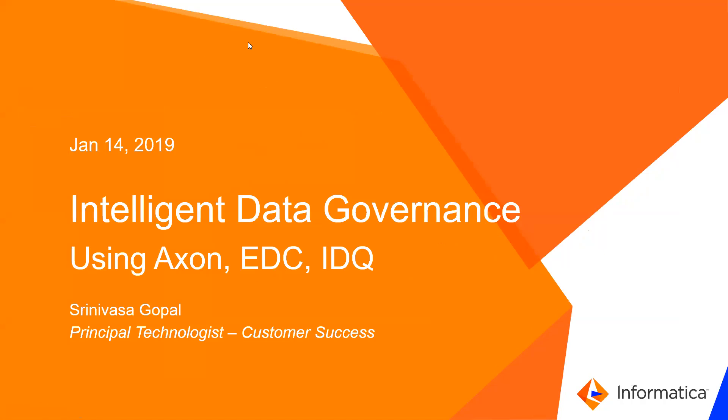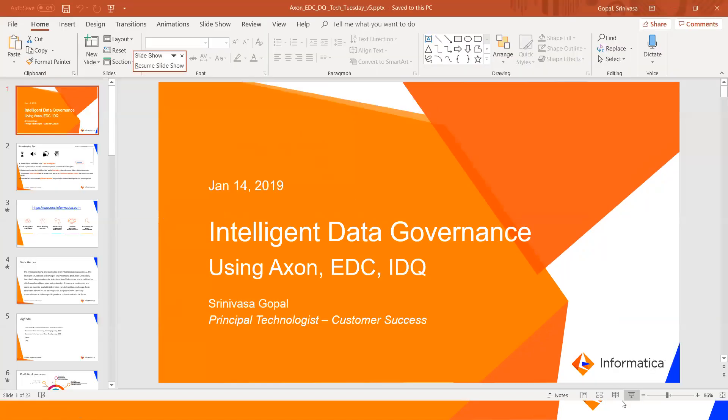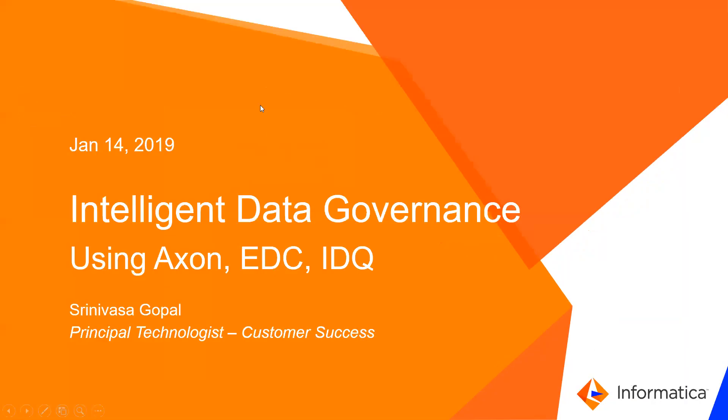Hello all and welcome to today's webinar on intelligent data governance using Axon, EDC and IDQ. Today's speaker is Srinivas Gopal, our Informatica veteran from the Customer Success Technology team, who has been handling these products for over 15 years. He is our in-house authority on these products.